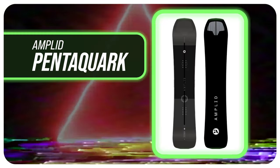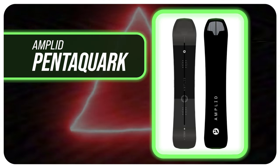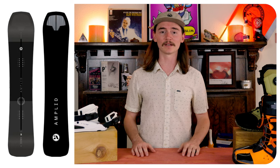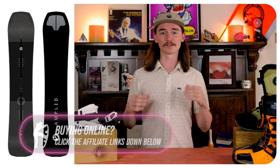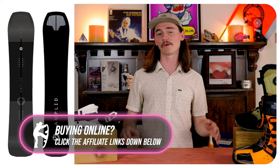Number four is the Amplit Pentaquark. This board is super aggressive — you can rip it back foot dominant if you want or use both feet — but the main thing on this thing is it's crazy smooth. You can run over a skier's skis and you have no idea.